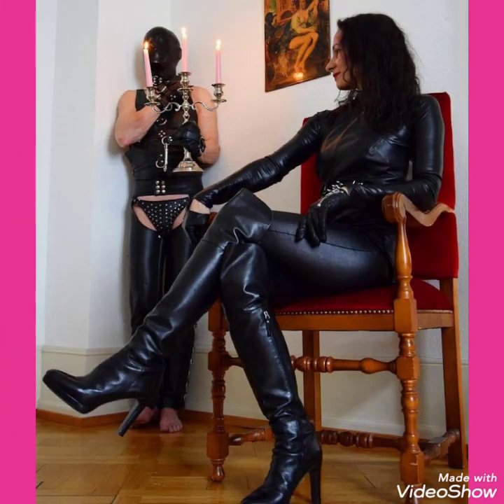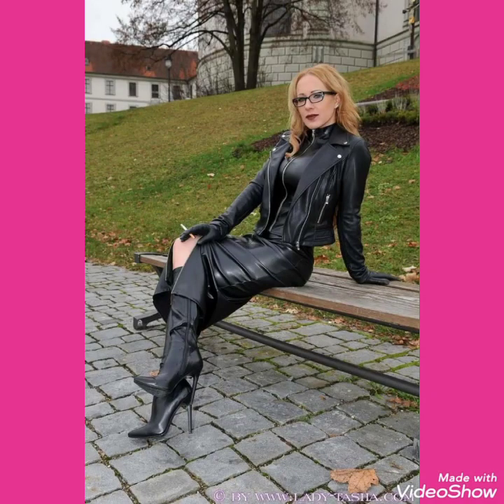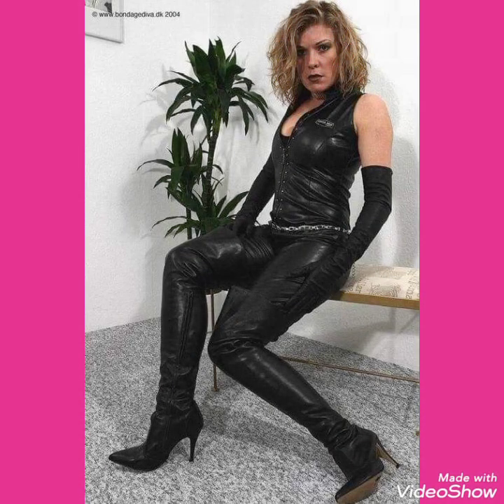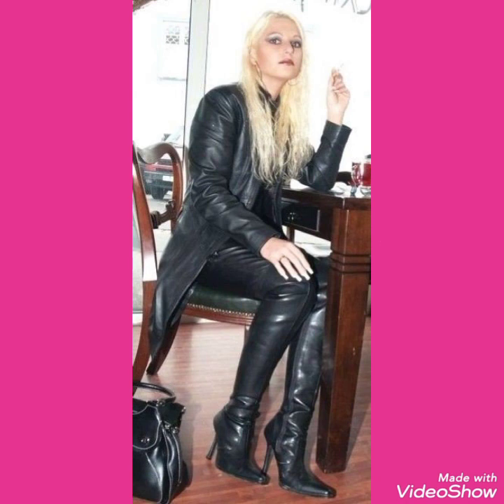Friends, if you want to buy these very beautiful and stunning collections of leather stiletto high heels long boots online, I will tell you the best websites from where you can buy these beautiful collections online.